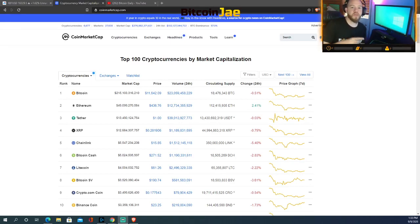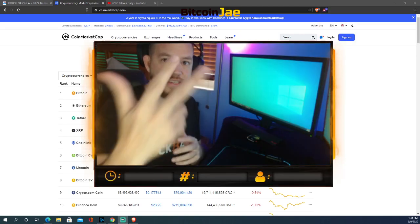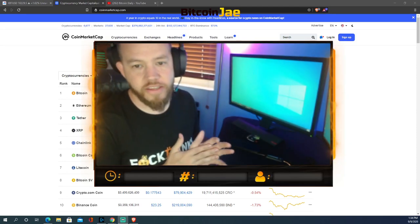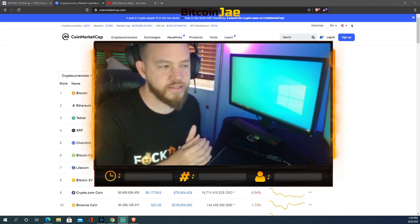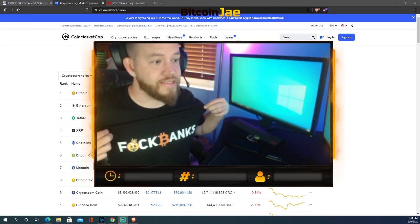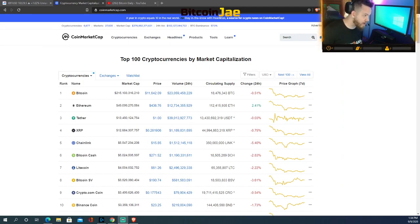Welcome back, ladies and gentlemen, it's your boy Bitcoin J again here with Bitcoin Daily. Today we are doing a little market analysis — we haven't done one in about a week. So I wanted to do a quick little market analysis for you guys. You guys already know, look at this shirt, it says it all. So let's jump right into it.